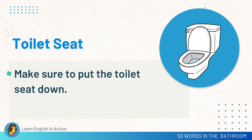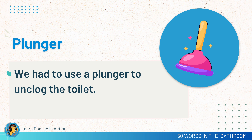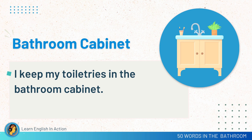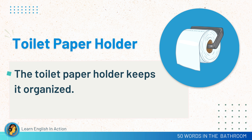Toilet seat. Make sure to put the toilet seat down. Plunger. We had to use a plunger to unclog the toilet. Soap dispenser. The soap dispenser is easy to use. Bathroom cabinet. I keep my toiletries in the bathroom cabinet. Toilet paper holder. The toilet paper holder keeps it organized.